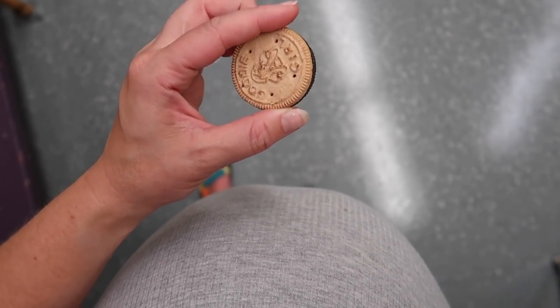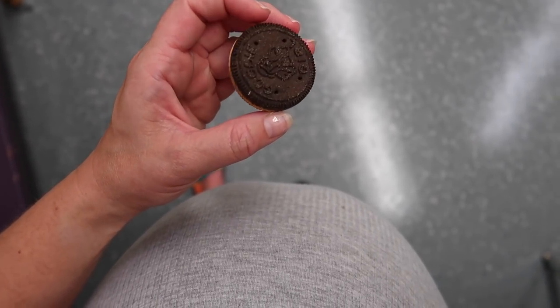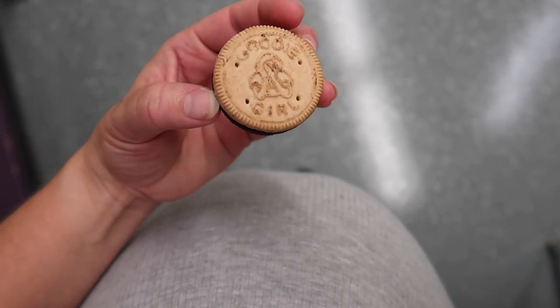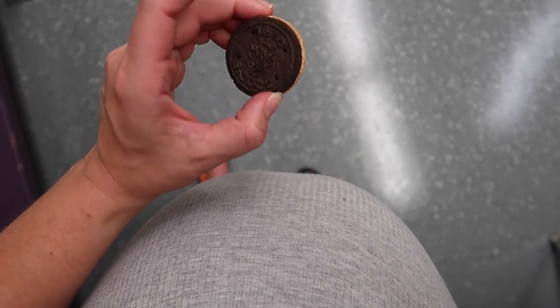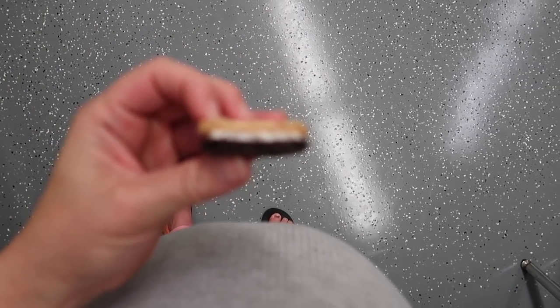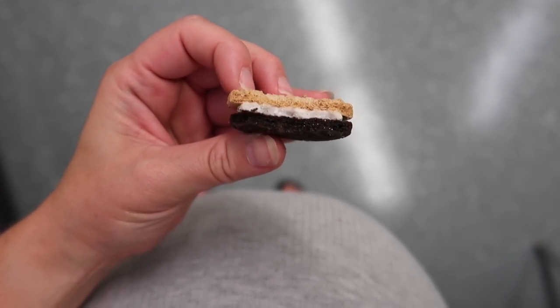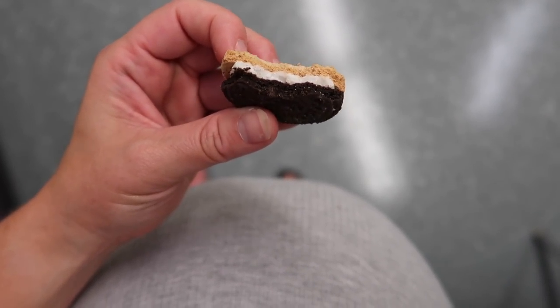Treating myself to a little sweet cookie for a job well done. PSA: if you have not tried the Goodie Girls s'mores cookies, run don't walk - the best cookies I've ever had. I get these at Whole Foods. They're sensational.